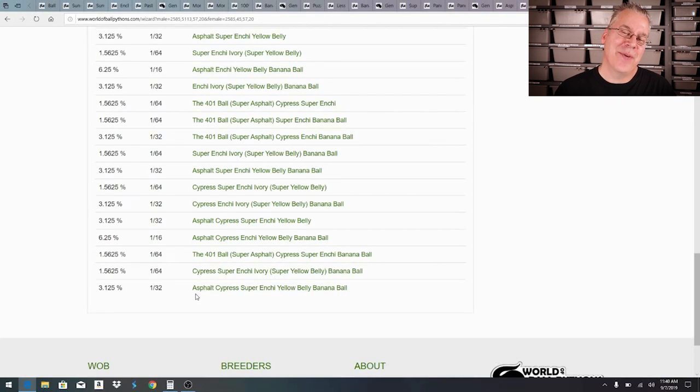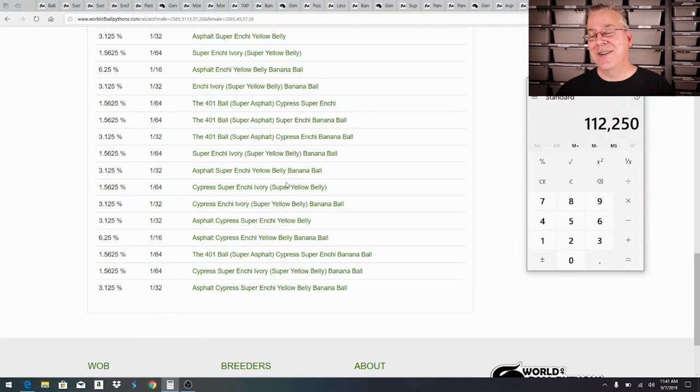After adding up all the prices for the ten snakes across five projects, with our unlimited budget, the total comes to $112,250. Pretty amazing.